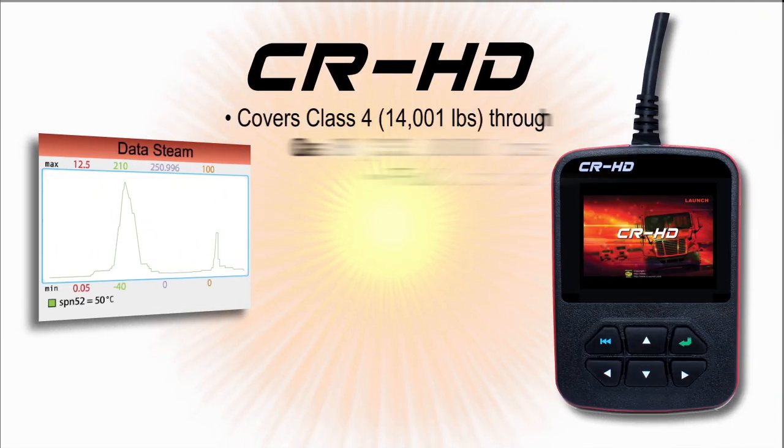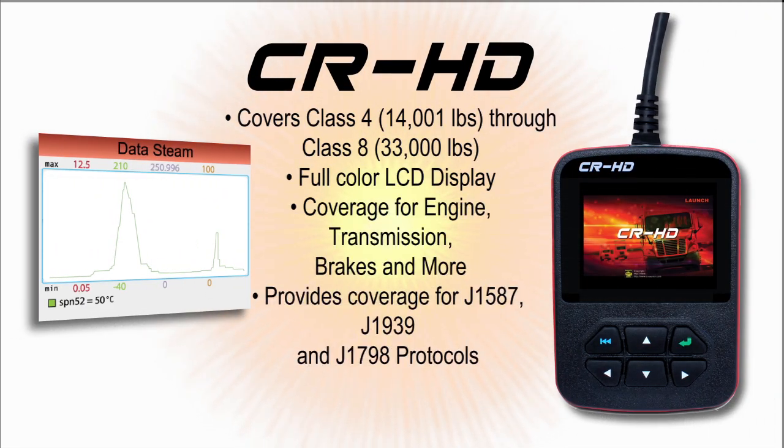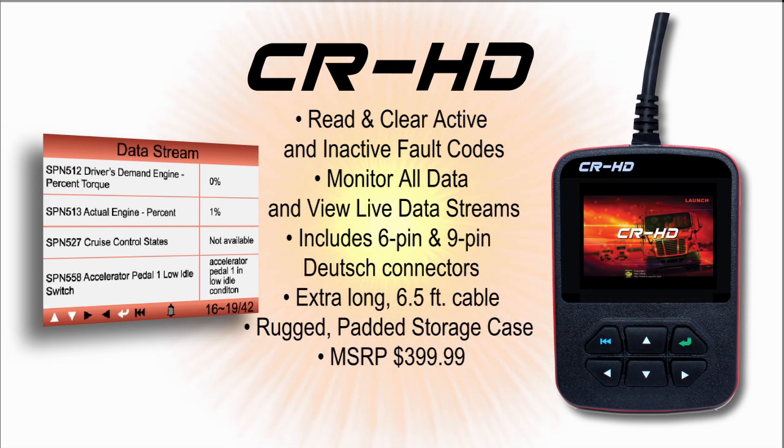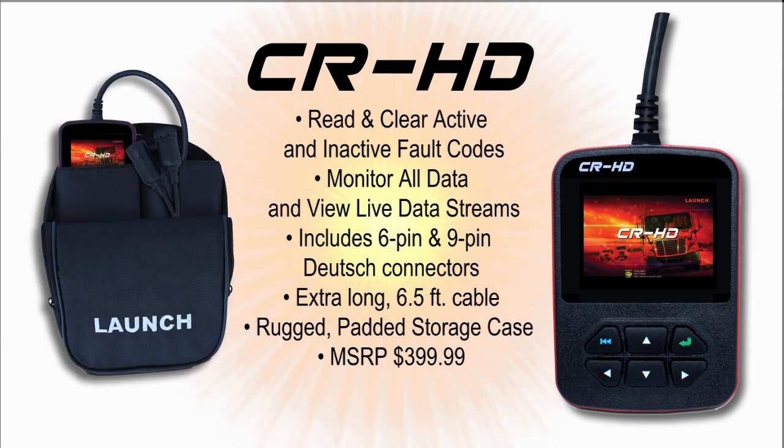Last but not least is the CRHD. The CRHD covers Class IV through Class VIII heavy-duty trucks with access to engine, transmission, and brakes. Read and clear codes and view live data. Six and nine-pin Deutsch connectors are included, as is an extra-long cable and rugged carrying case.